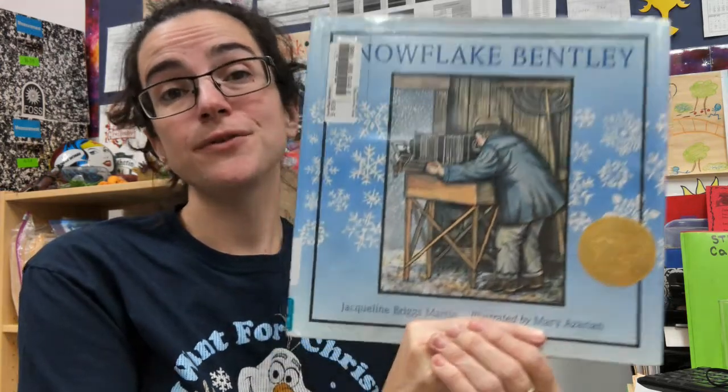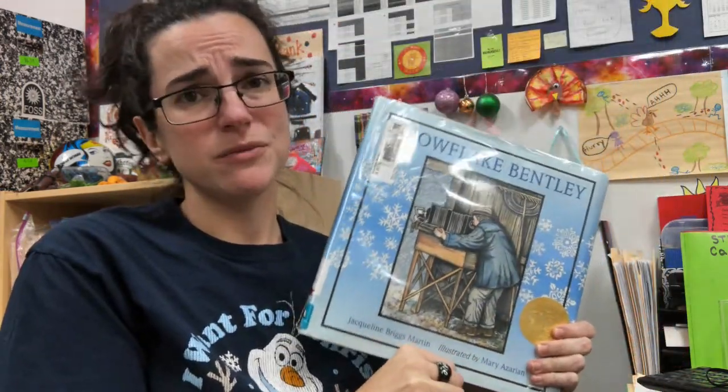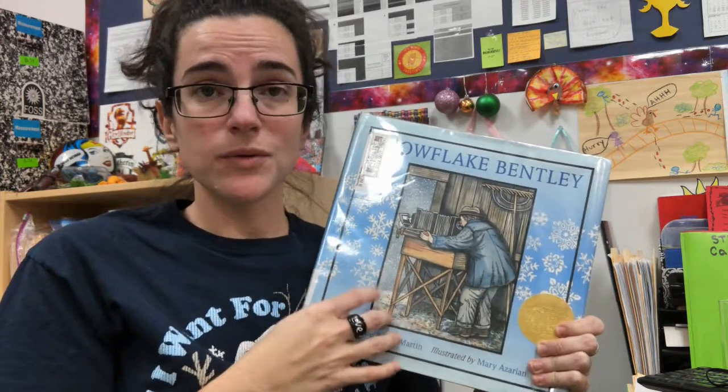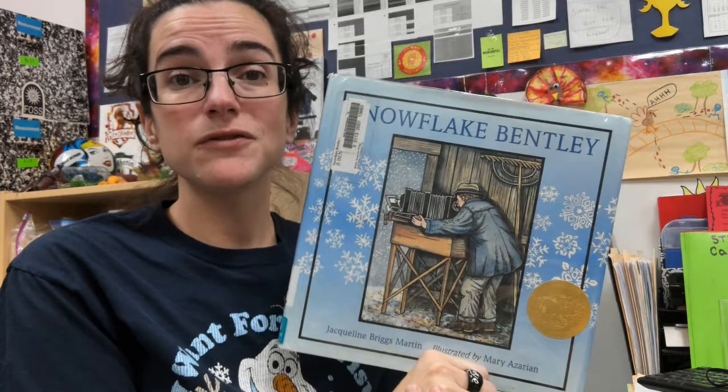Hey everyone, it's Ms. Bell here from the Science Lab, and today I'm going to be reading to you Snowflake Bentley. It's a special, special book to me, and to go along with this read-aloud, I'm also going to be doing a snowflake science experiment. So, let's get started.